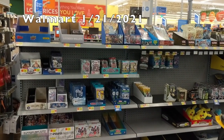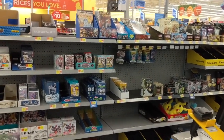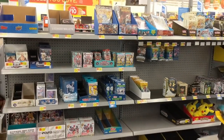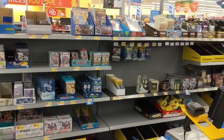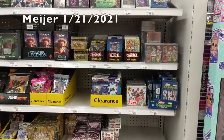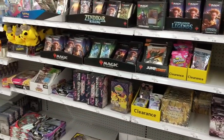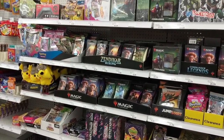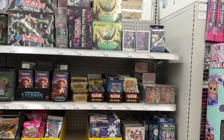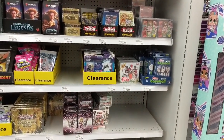Alright guys, here it is the 21st of January. Got some heritage there. We're at Meijer. You can see they did do a restock here. Not a lot of stuff, but they do have some. A little restock on the 21st of January.